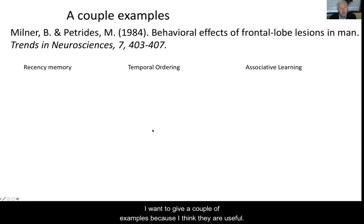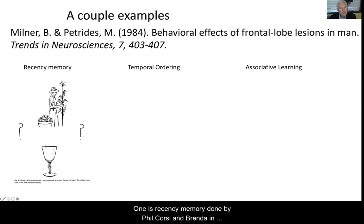I want to give a couple of examples. One is recency memory — studies done by Phil Corsi and Brenda in the early 1970s. You're given a series of cards one after the other, each with a picture or a word on it. Then all of a sudden you're given a card with two items on it, and you're asked which one you saw most recently. The frontal patients knew they'd seen them before, but couldn't say which was more recent — a recency memory problem. In contrast, temporal lobe patients couldn't recall having seen them before, but could guess which one they saw most recently. So you have a double dissociation.